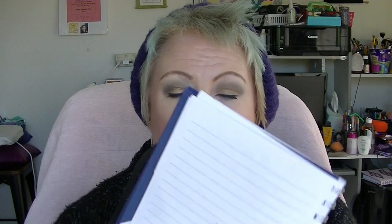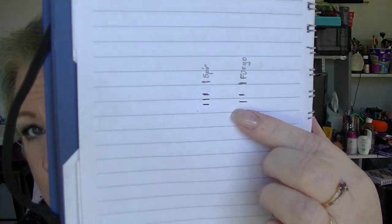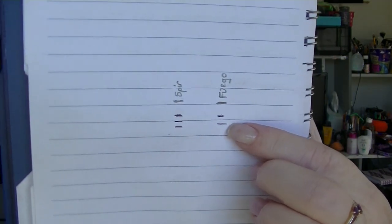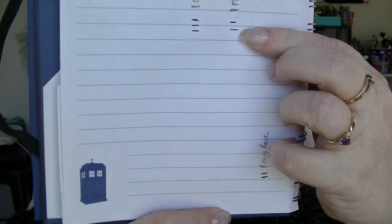That line there is where we are for the Fuego Lip Liner, so there's quite a ways to go still.